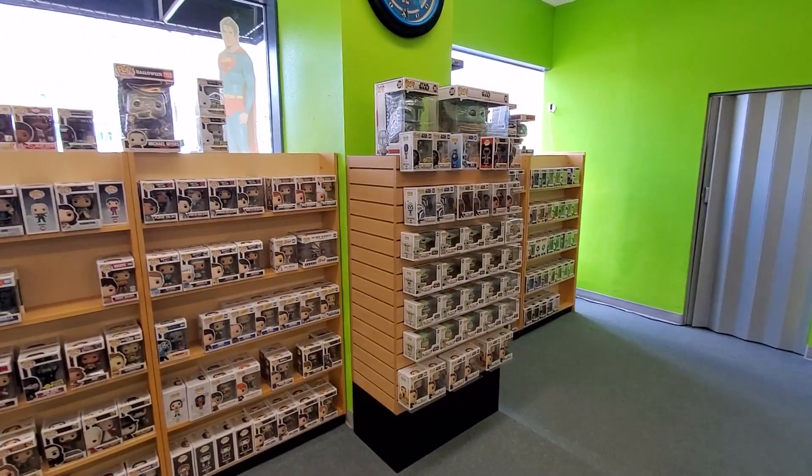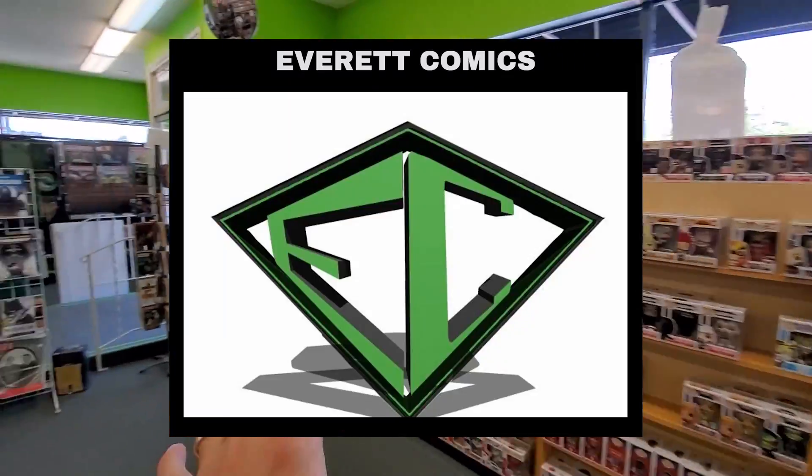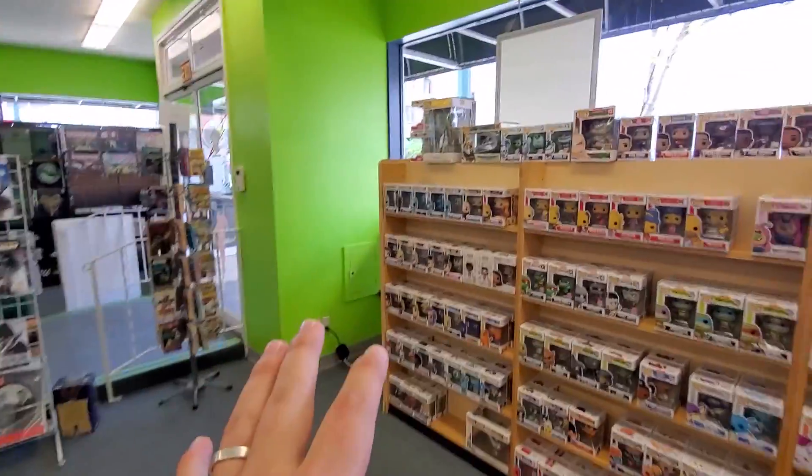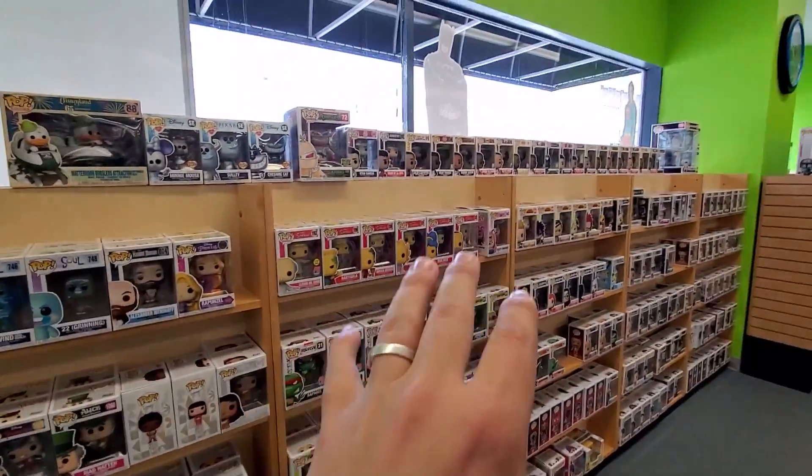Our first stop is going to be here at this store. We're going to get some footage around — this is Everett Comics — of some of their new pops that they have going around. So if you want to take a look, they have a good section back here, a bunch of different things.